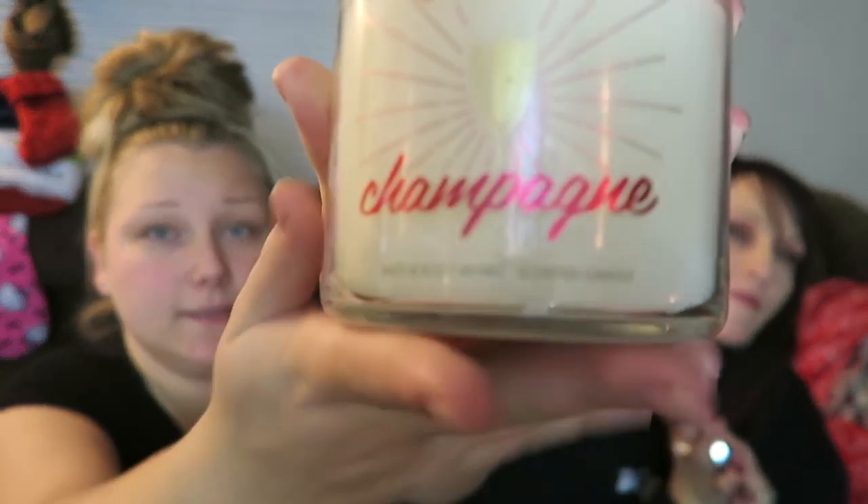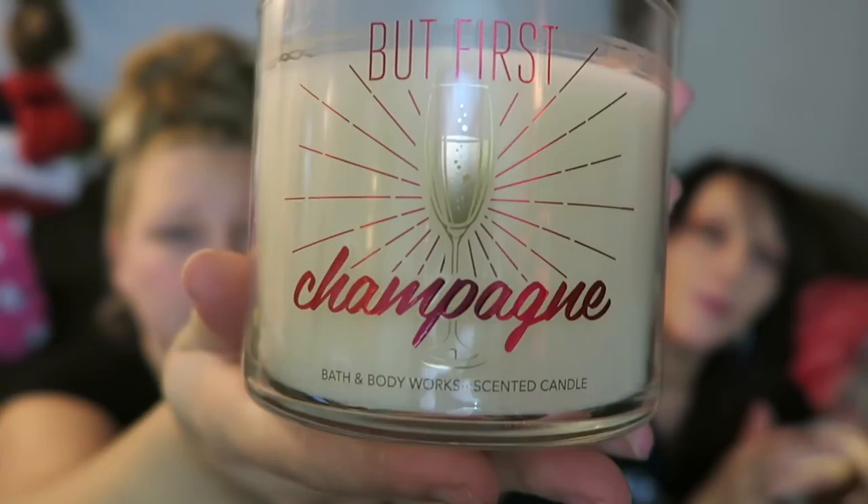Next I have Champagne. Mom, smell this one — up close. She got the champagne and it kind of smells like fruit punch. It does smell like fruit punch! That one's really good though.